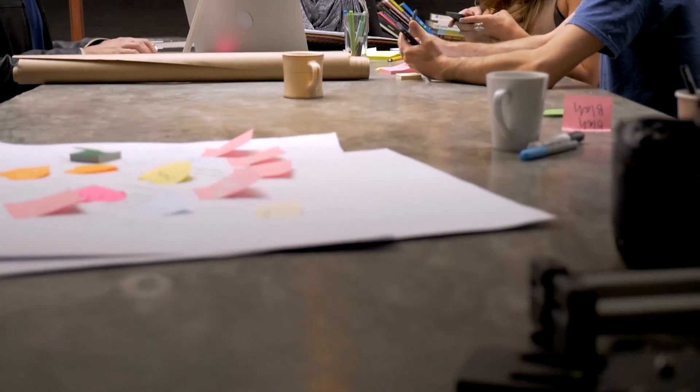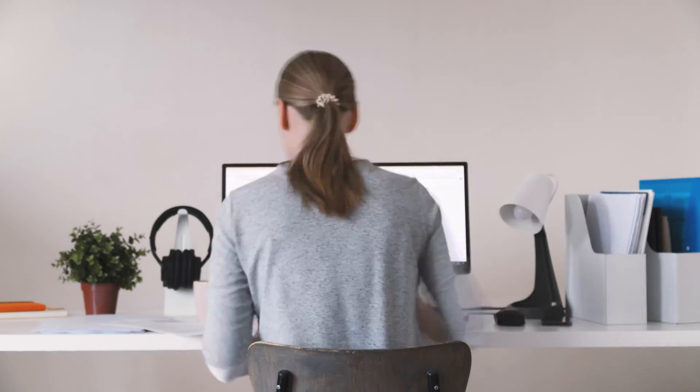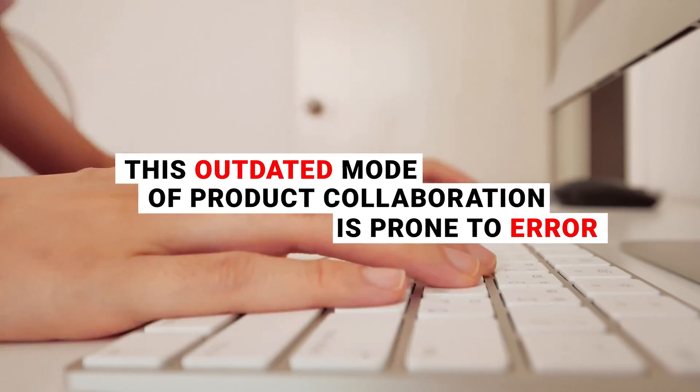This is a significant upgrade over the industry-wide practice of passing product data around in PDFs and spreadsheets over email. This outdated mode of product collaboration is prone to error, and these errors can quickly add up to significant delays and decreases in product quality.